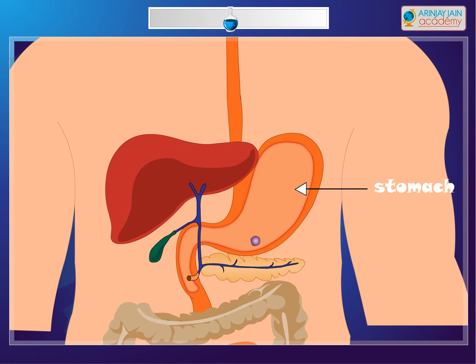The stomach is a hollow bag made of muscles. It contains digestive juices which further break down the proteins present in food into a simpler form. Food remains in the stomach for about four hours.